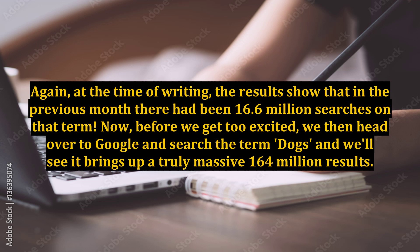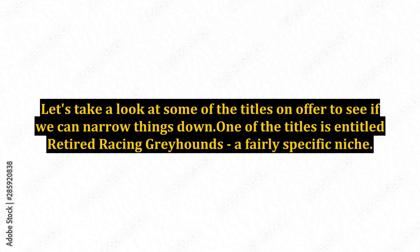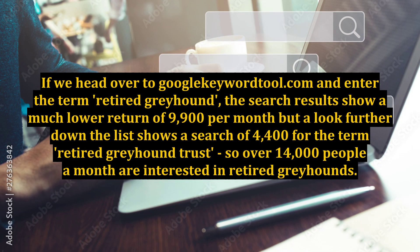Let's head back over to Dummies and take a look at some of the titles on offer to see if we can narrow things down. One of the titles is entitled 'Retired Racing Greyhounds' — a fairly specific niche. If we head over to googlekeywordtool.com and enter the term 'retired greyhound', the search results show a much lower return of 9,900 per month, but a look further down the list shows a search of 4,400 for the term 'retired greyhound trust', so over 14,000 people a month are interested in retired greyhounds.